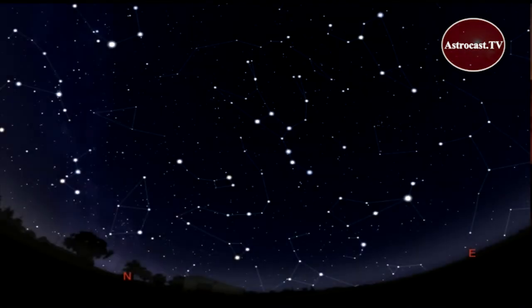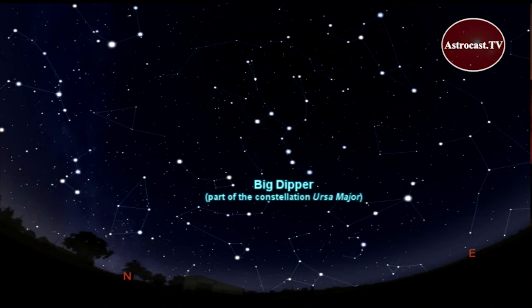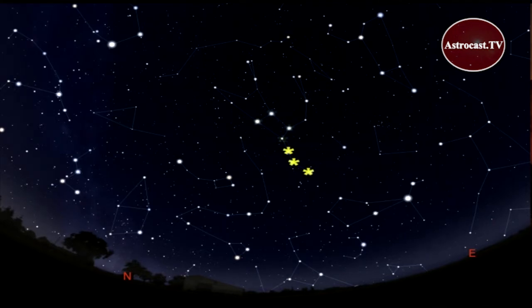As the sky darkens, you'll start to see stars and constellations popping into view. For northern hemisphere observers, the Big Dipper is taking a prominent place in the northern sky in April. It's an easy shape to spot.